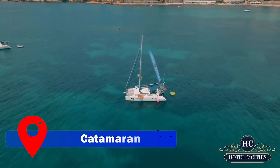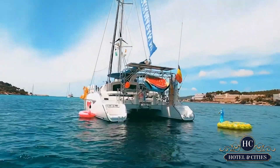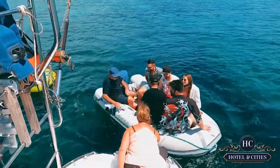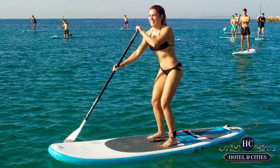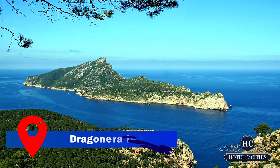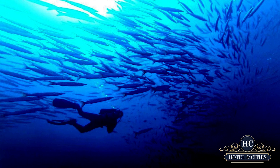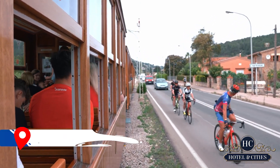Take it a step further and reserve a catamaran day excursion on the ocean — prices start at 50 euros and go up depending on additional activities. Activities include kayaking, paddleboarding, jet skiing, and snorkeling. Dragonera Island is the finest location for these sports, and you can expect to see short-beaked dolphins, barracuda, and even the occasional fin whale.